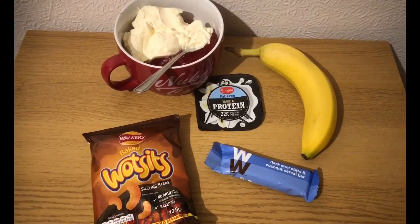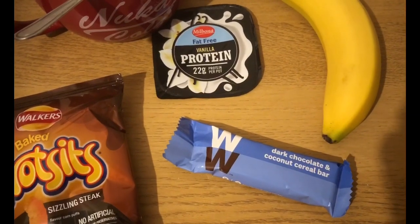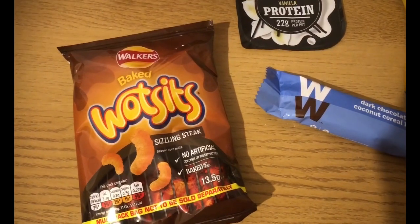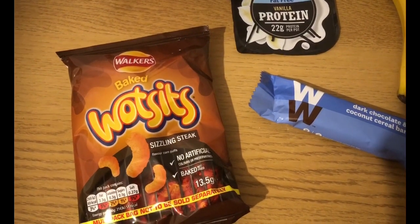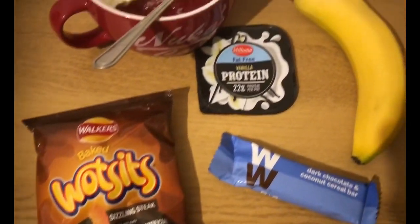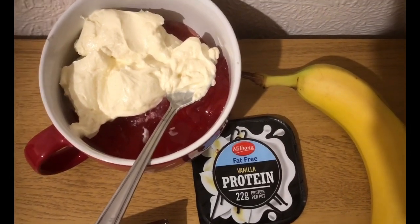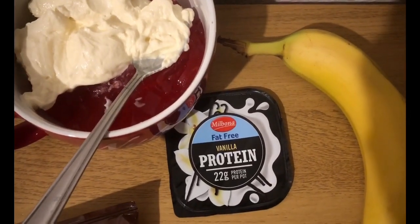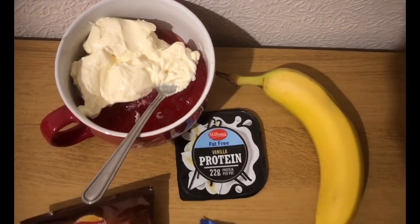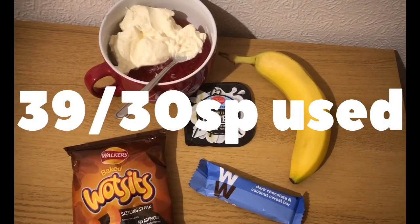These are my evening snacks for six smart points. I've got a WW Dark Chocolate and Coconut Cereal Bar — they are my favourites and they are two smart points. I have got some Bait Wotsits Sizzling Steak flavour from B&M in a multi-pack — they are two smart points. I've got a banana for zero, some raspberry sugar-free jelly for zero, and a pot of Lidl Vanilla Protein pot, which is two smart points. So that's six smart points for my evening snack, and I'm ending the day on 39 of 30 smart points.